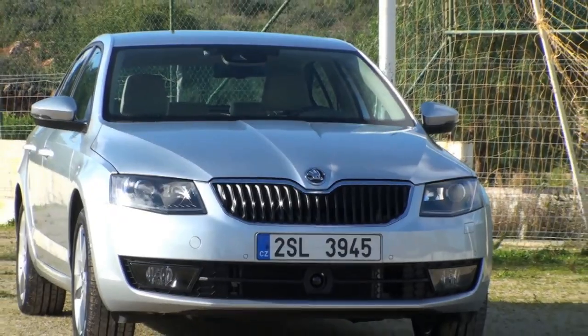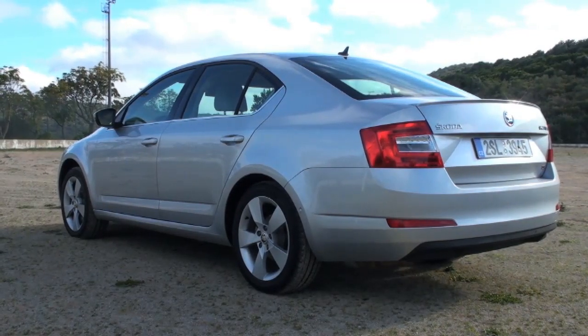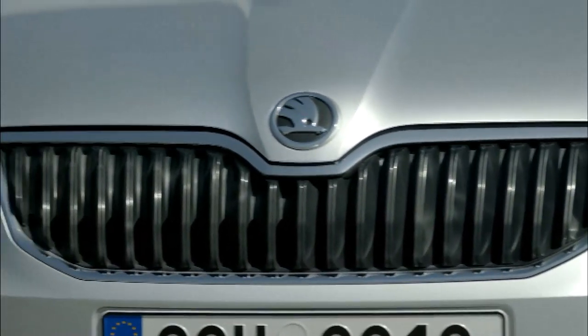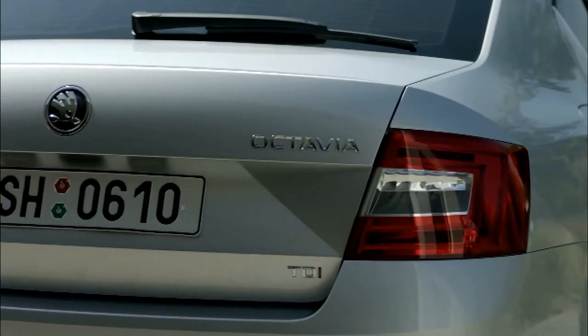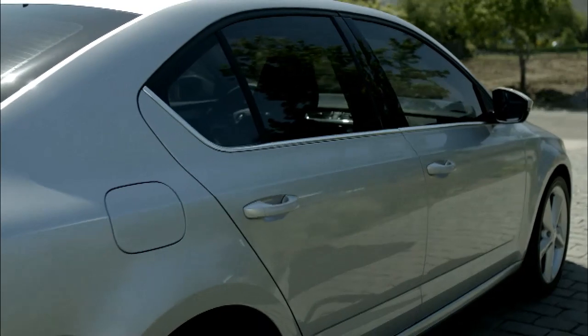The Octavia, now in its third generation, confirms its status as a grand tourer at 4.66 meters. At first glance, this version could just pass for an evolution of the previous one. At the rear, the characteristic C-pillar, a grille with a beak-and-eagle motif, and a three-volume silhouette — despite the presence of a hatchback.